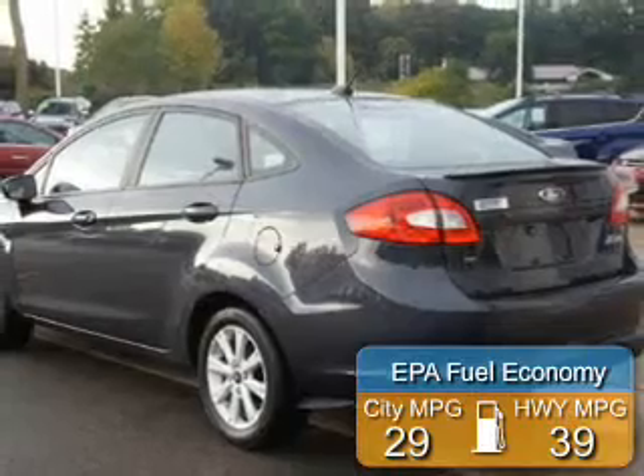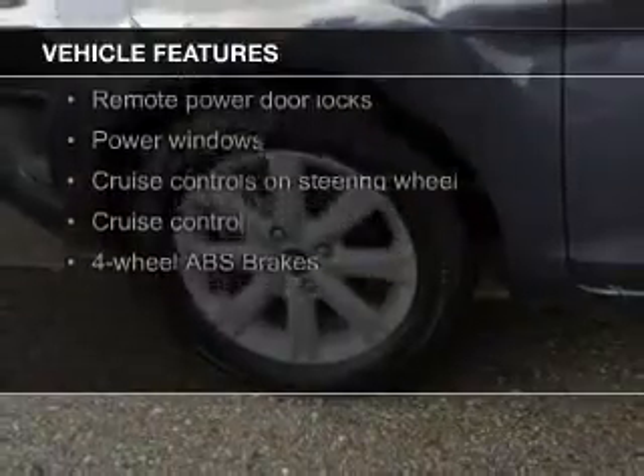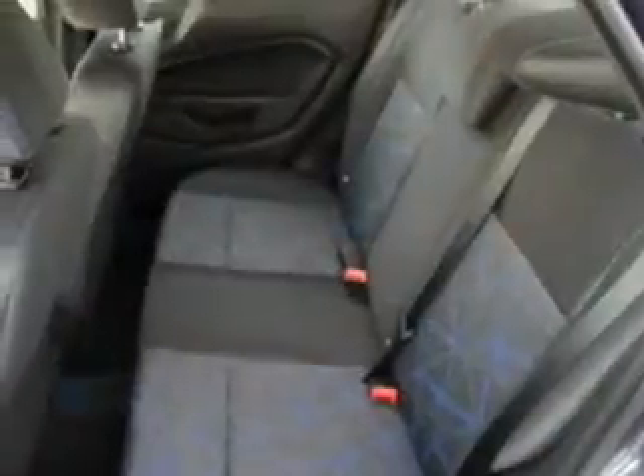Great fuel efficiency saves you money by requiring fewer trips to the gas station. The features include Bluetooth connectivity, Ford SYNC, digital audio input, tilt and telescopic steering wheel, cruise control, keyless entry, a trip computer, an MP3 player, privacy glass, and air conditioning.